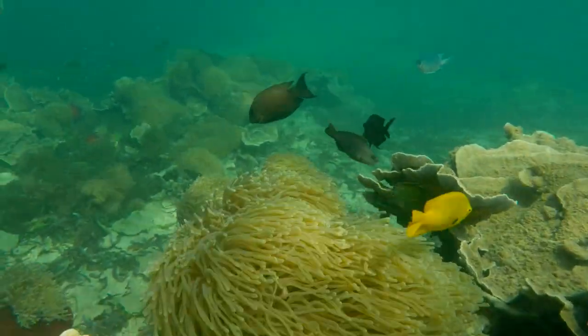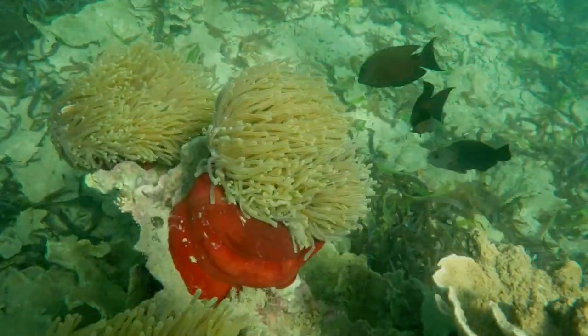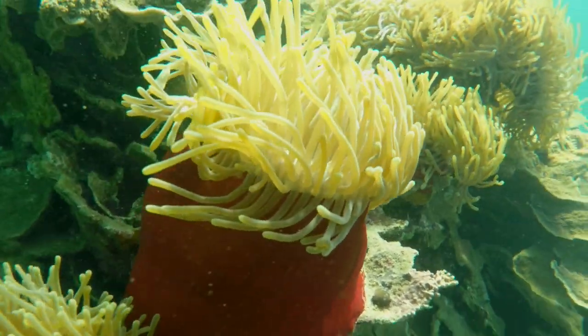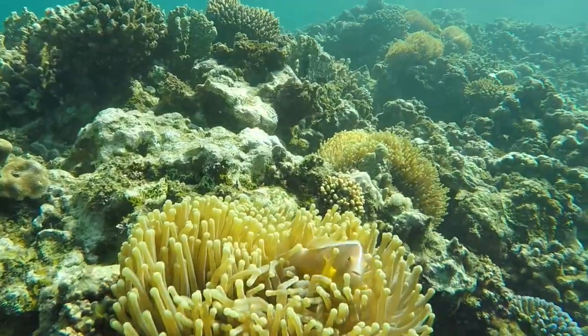These soft, finger-like structures belong to the sea anemones, which serve as a home for a close cousin of Nemo. Although slightly less gaudy, but still handsome, it's the skunk clownfish.